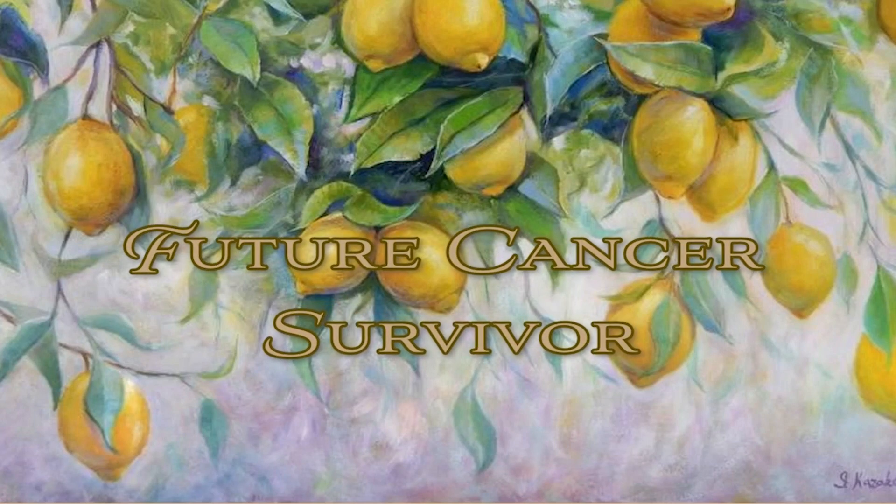I am a publisher, writer, editor, daughter, sister, auntie, dog mom, and many other things.